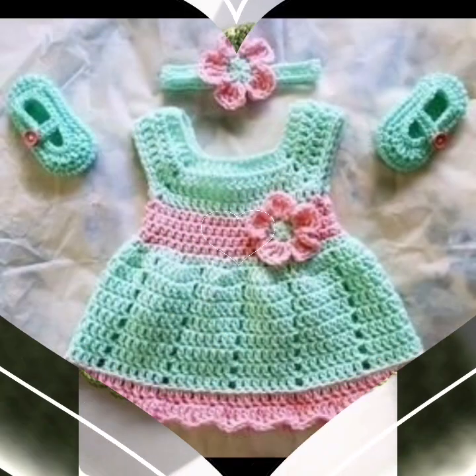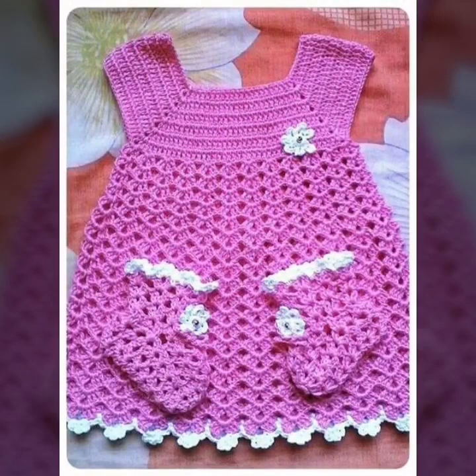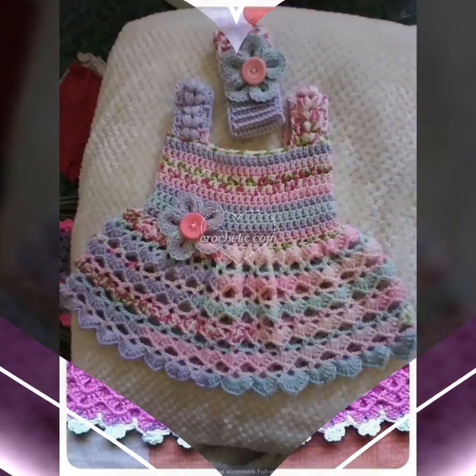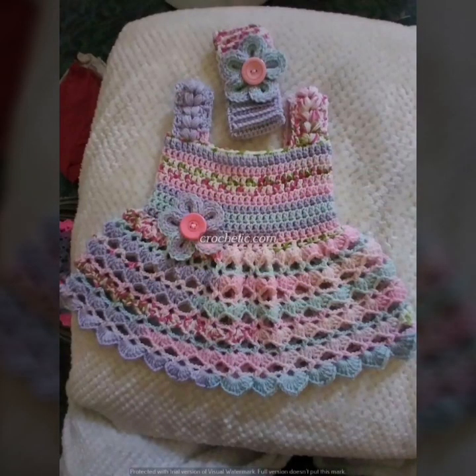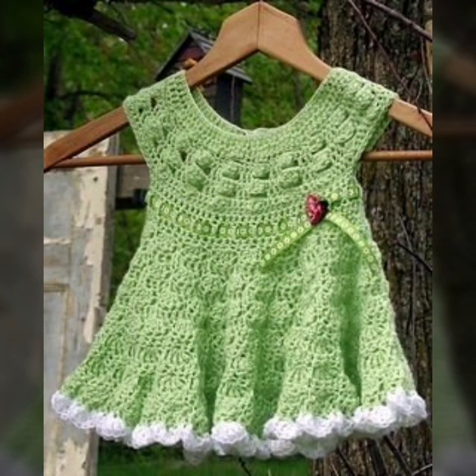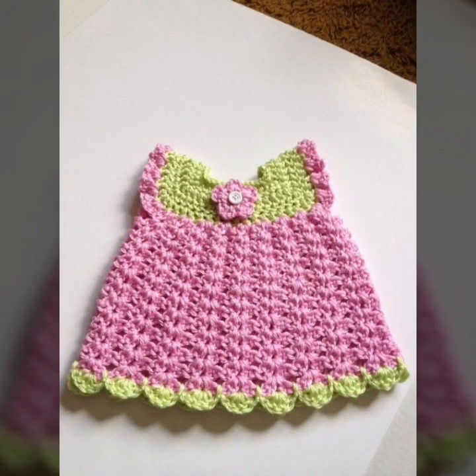Friends, it's very beautiful. I hope that my beautiful elephant style is here. Do you hear how it is? It's really good. It's very nice. I'll see you around here. It's very beautiful.